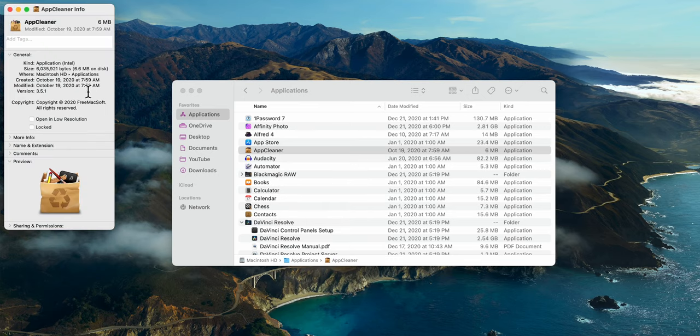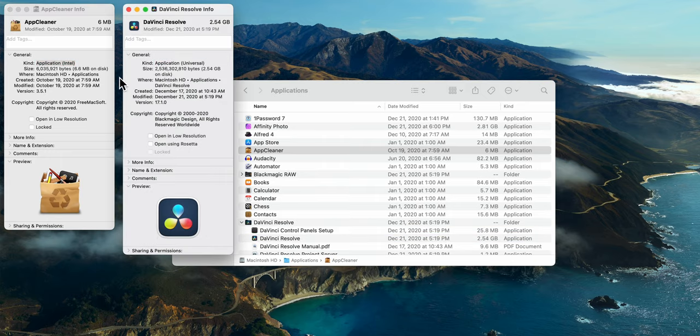All of the applications I use on macOS just work on this machine. Whether it be a simple utility like AppCleaner running on Rosetta or a heavy program like DaVinci Resolve running natively on Apple Silicon, the load times and general snappiness of these apps are identical to my 16-inch MacBook Pro. That's really impressive given that the Apple M1 chip has only been publicly available for a few months and the experience is already equal to a top-of-the-line Intel mobile processor.